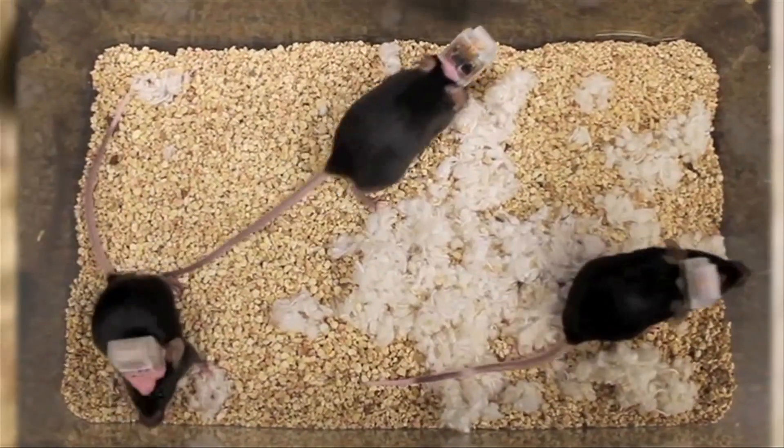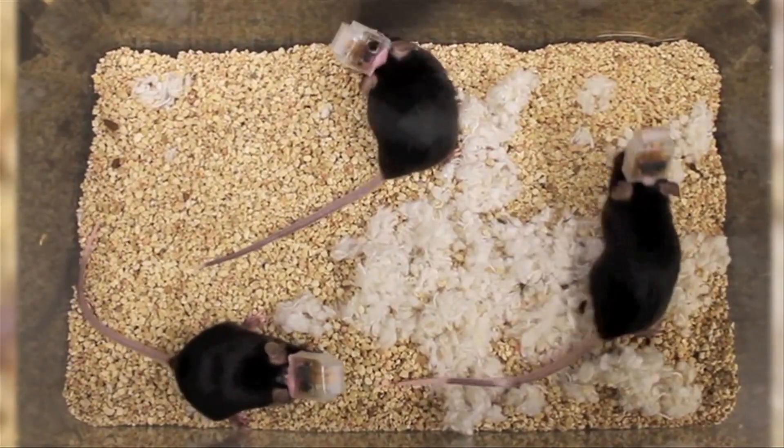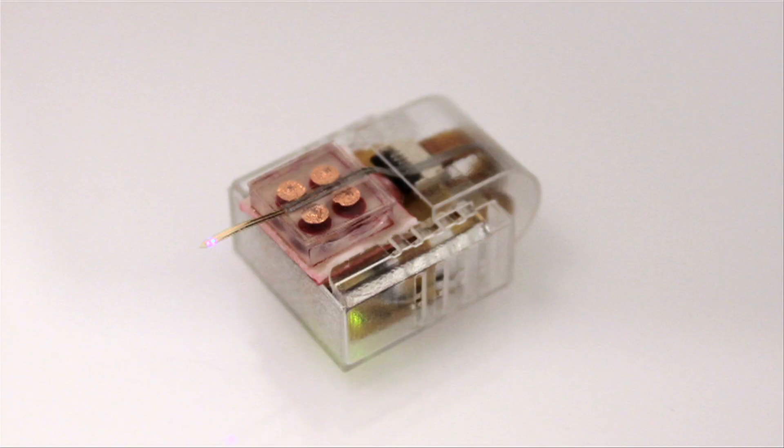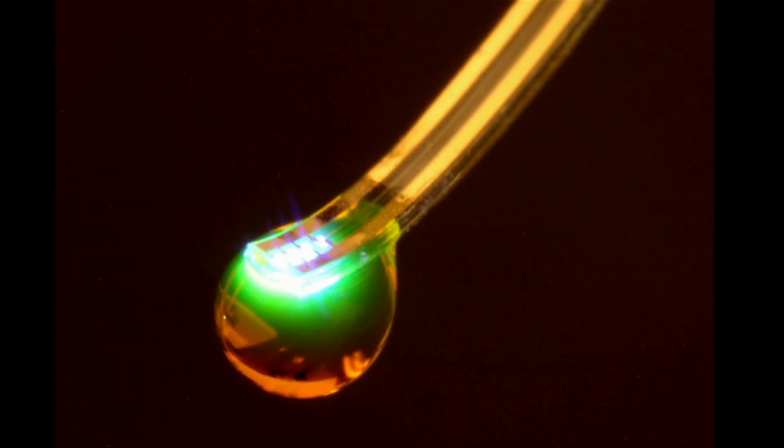We came up with a device that allows you to infuse drug at very small volumes into the brain at specific time points, and the device is actually controlled using remote control — the same kind of remote that you use to change your TV channels. It's just a simple infrared remote that powers a device to basically release drug from a chamber, and that drug goes down through a very small, what's called a microfluidic channel.